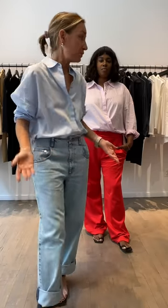Welcome to style class with Katura. We're in the store which has been redone and we'll give you a swivel around. Today we're covering dressing for the moment you're in — temperature-wise — but also dressing for the vibe you want to create.